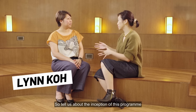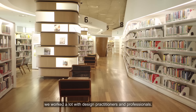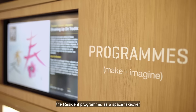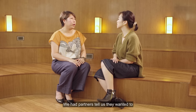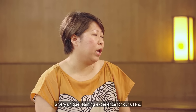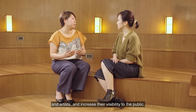So tell us about the inception of this programme and what it entails. Well, in 2014, when the Library at Orchard reopened with a focus on design, we worked a lot with design practitioners and professionals. We realised that there was an opportunity to start the resident programme as a space takeover of a workshop space in the library. We had partners tell us they wanted to commit to longer periods of working with us, and we thought this would be a very unique learning experience for our users. Most importantly, we wanted to support local designers and artists and increase their visibility to the public.